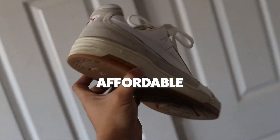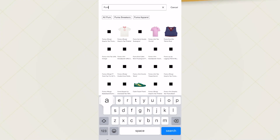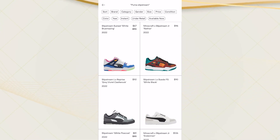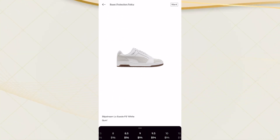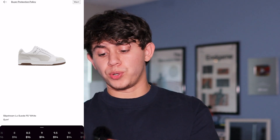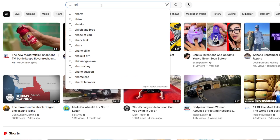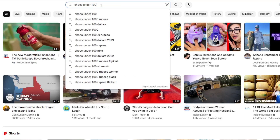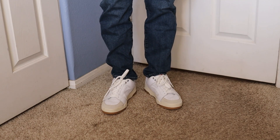They're surprisingly comfortable, and the best part is they're very affordable. The ones I got are a collab with Ami Paris which made them a bit more expensive, but the normal ones are even more affordable. Let's check out Puma Slipstreams on the app — I'm not a big fan of the first ones that come up, but there are some more low-key ones like the white gums, which honestly look great. My size, a 9, is only $94. Most shoes around $100 everybody knows, but nobody really talks about these — so they're underrated yet still stand out.